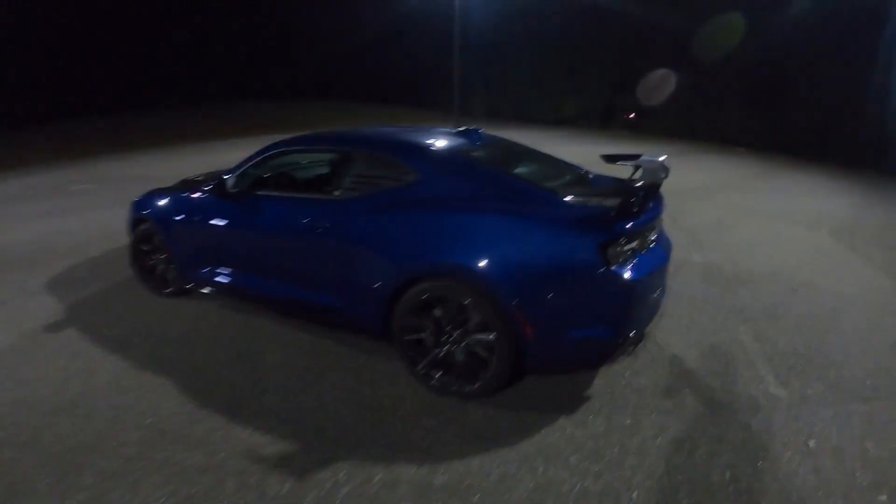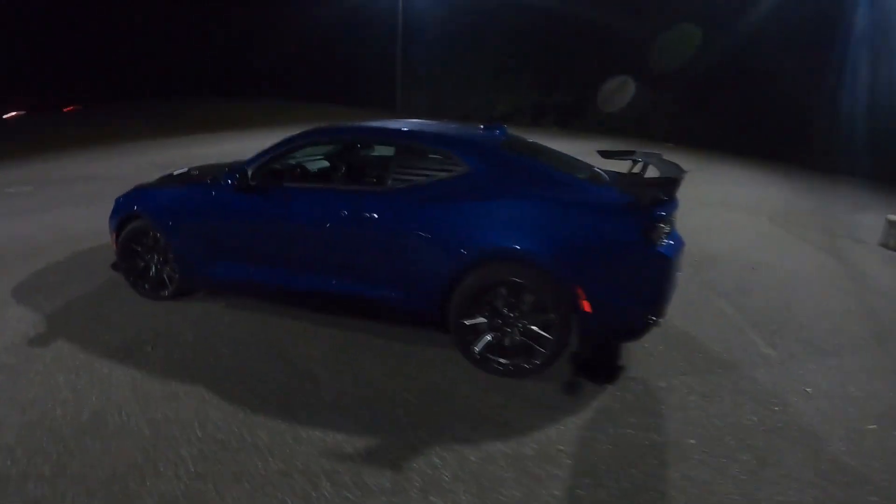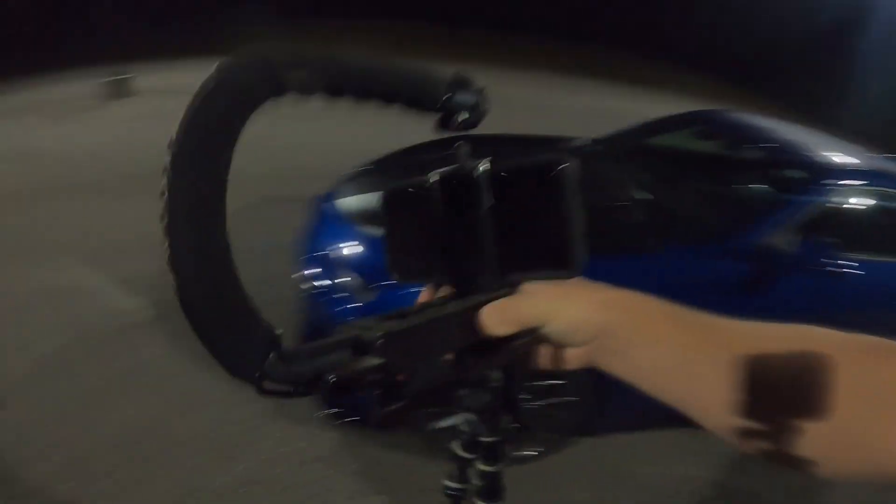My car's filthy, by the way. Probably shouldn't be out here taking pictures of it this dirty, but it's a beautiful night and the weather's perfect, so I'm gonna take advantage of it. It's starting to get cold outside and I think it's pretty obvious with the haze going on everywhere. We got some good shots but it wasn't everything I expected — I really need to get a better tripod setup.